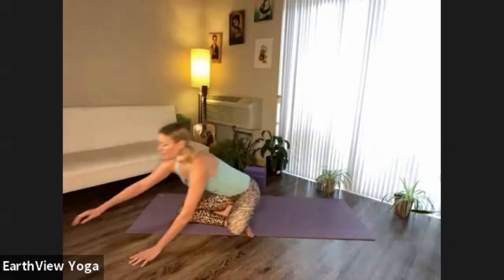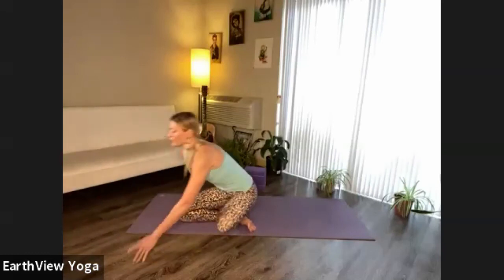Let's begin in a comfortable seat today. Some of us will cross the ankles, some of us will extend the legs forward. Let's rest the hands either on the knees or the thighs. Close your eyes if you haven't already, and as your eyelids lower down, begin to feel your breath.